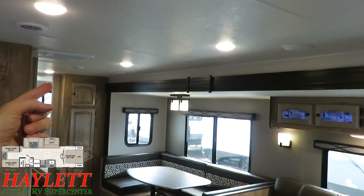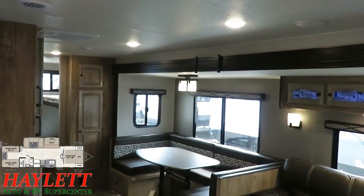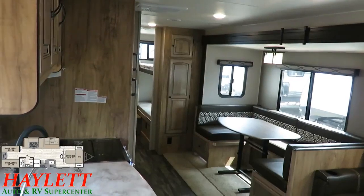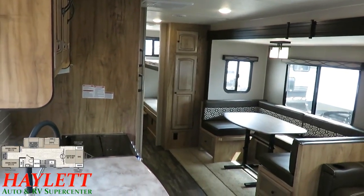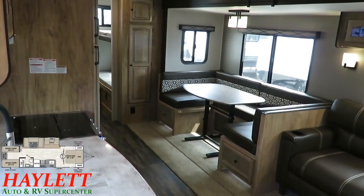A taller sidewall versus a vaulted ceiling gives us a taller slide-out, bigger cabinets, taller shower, taller bunks — stuff that means something on a day-to-day use basis. That's really where these guys are some of the very best: day-to-day use features.